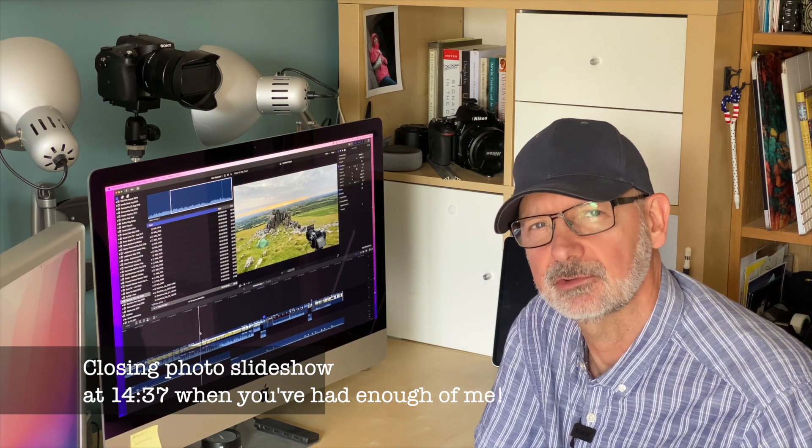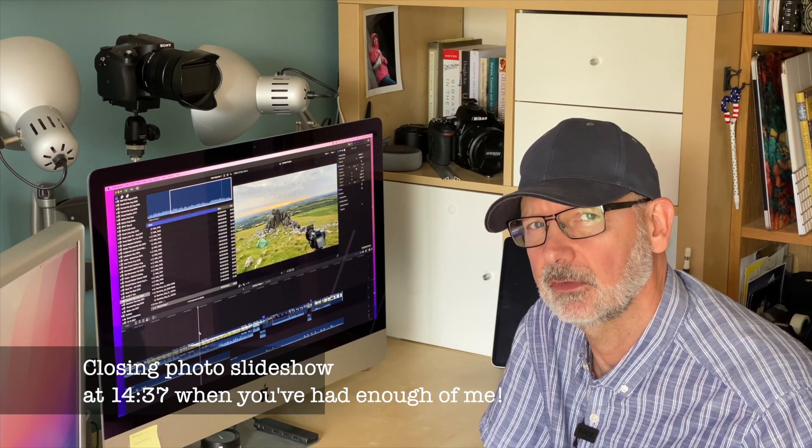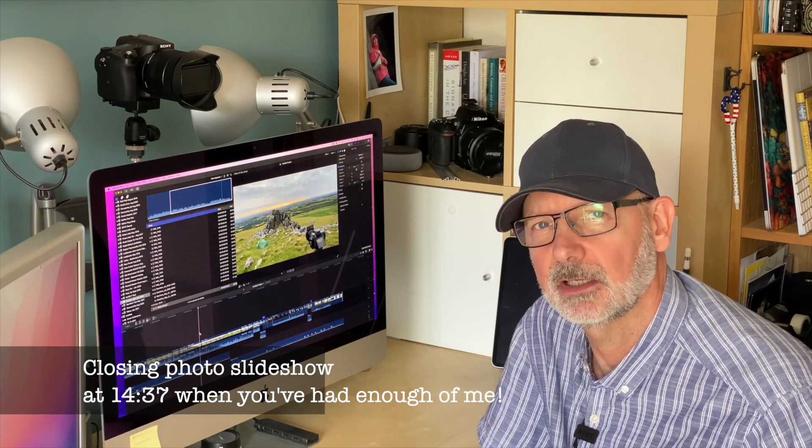I just find it interesting to see in the comments which of the photographs in the final slideshow you reckon are Sony and which ones are Nikon. Enjoy the video.